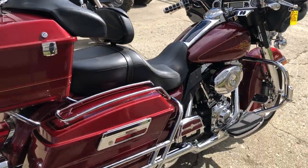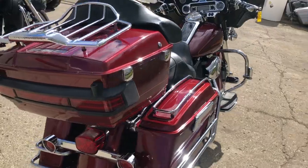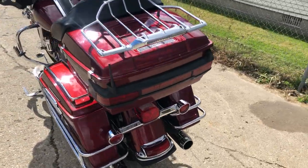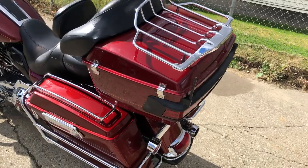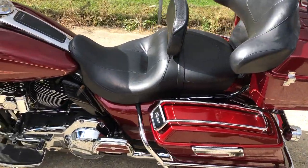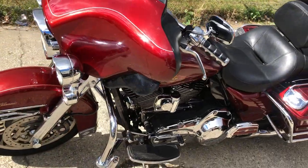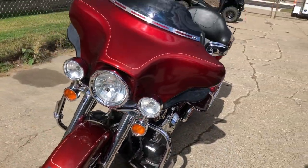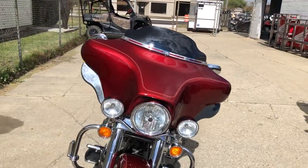Hey guys, approval powersports.com here doing some videos on some stuff that just came into the showroom. Check this one out — it's a 2010 Harley Electra Glide for sale, only thirty thousand nine hundred thirty-two miles, super clean. All the extras on this one: chrome front end, highway pegs, upgraded floorboards, floor controls, chrome all over the motor, driver's backrest, and dual Reinhardt exhaust.